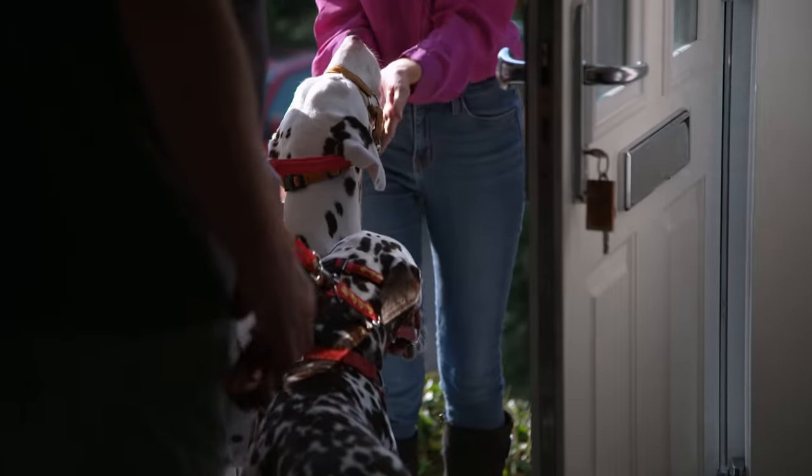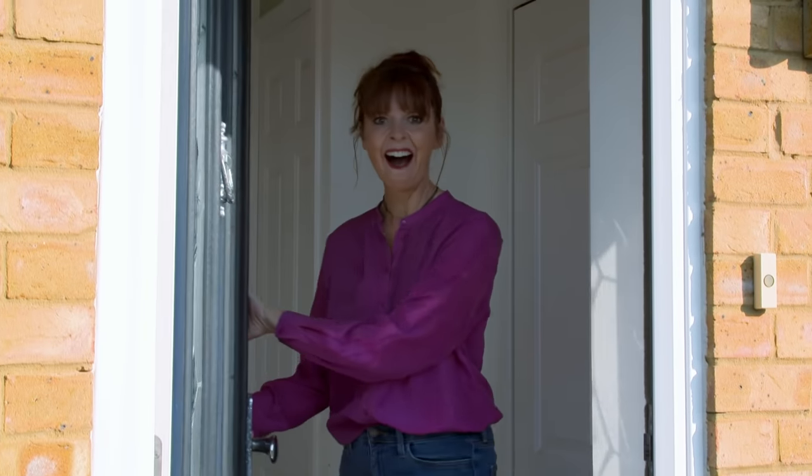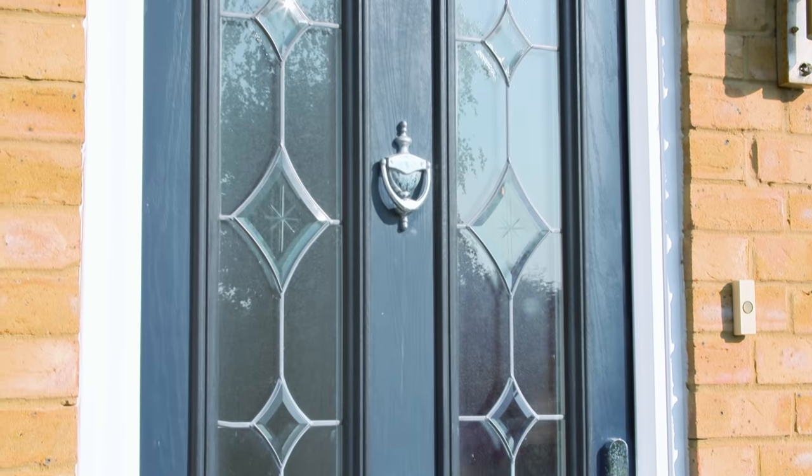Do you want to come on in? Beautiful. Come on in, come on, Hunter. Let me just get the door shut — got to lock it.